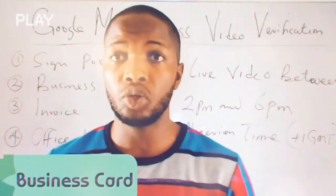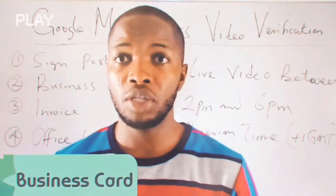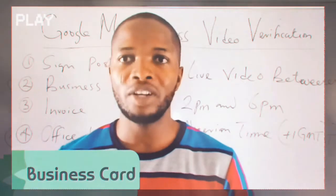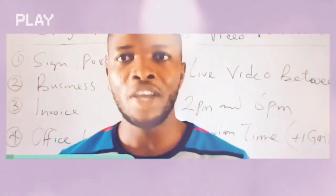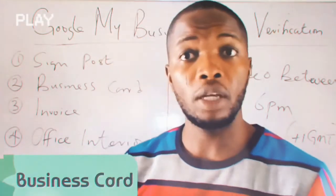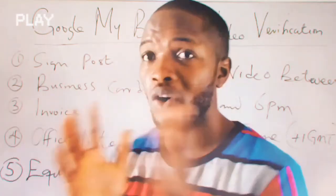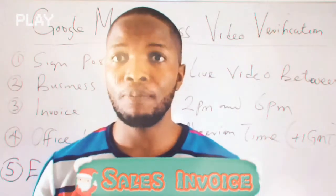The second thing is a business card. For some people, for some business types or categories on Google My Business, a business card is highly recommended and they might want to see your business card before proceeding to the next stage of verification. I strongly believe that a lot of businesses have a business card, but if you don't have one, go and create one so you'll be able to use the video verification process to verify your business on Google.